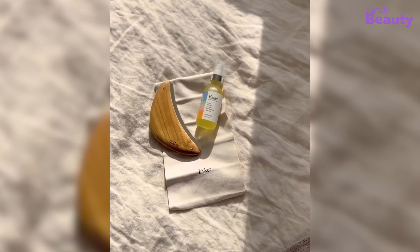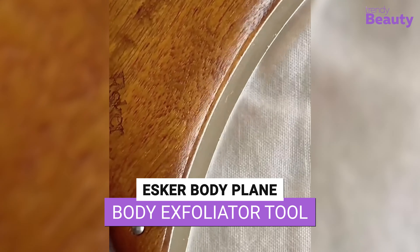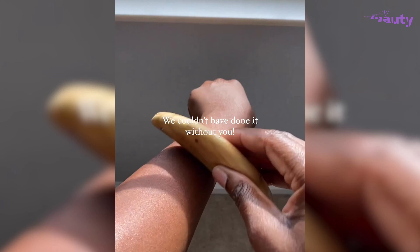Transform your shower routine with the Esker Body Plane. This innovative body exfoliator features a unique design with double-sided blades that gently remove dead skin cells and leave your skin feeling smooth and rejuvenated. Made with eco-friendly materials, it is gentle enough for daily use and perfect for all skin types.